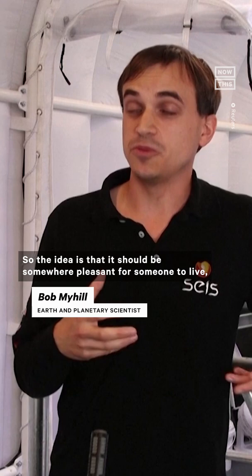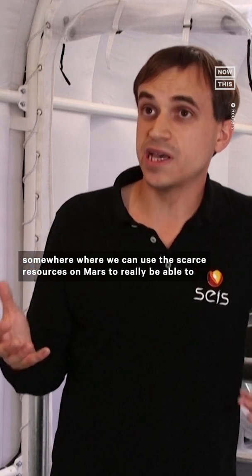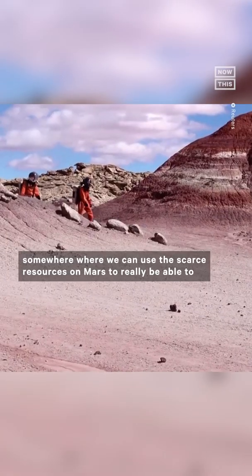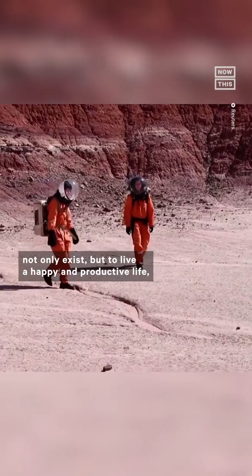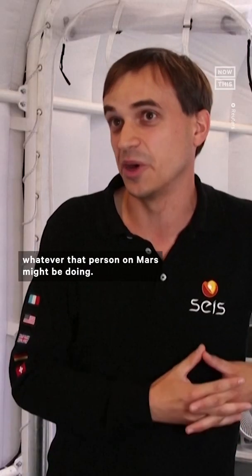The idea is that it should be somewhere pleasant for someone to live — somewhere where we can use the scarce resources on Mars to really be able to not only exist but to live a happy and productive life, whatever that person on Mars might be doing.